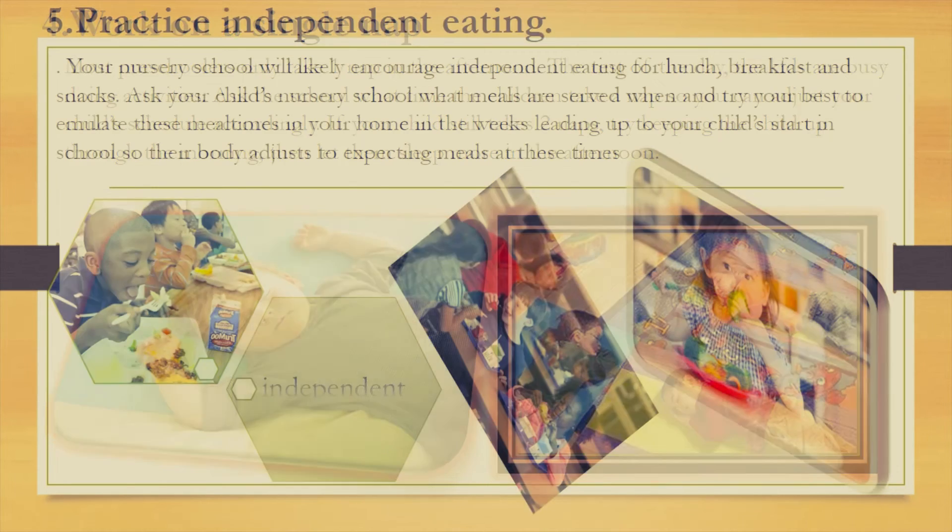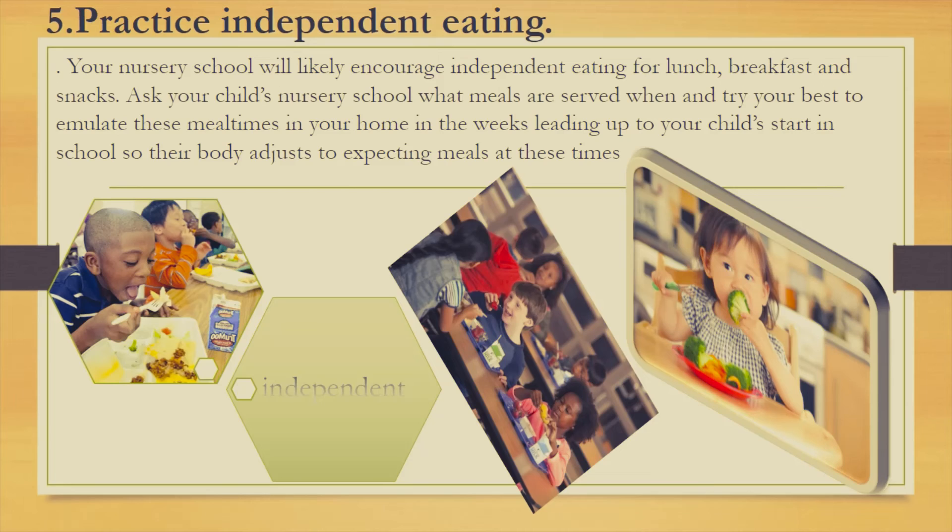Fifth: practice independent eating. Your nursery school will likely encourage independent eating for lunch, breakfast, and snacks. Ask your child's nursery school what meals are served and when, and try your best to emulate these meal times in your home in the weeks leading up to your child's start in school, so their body adjusts to expecting meals at these times.